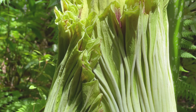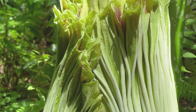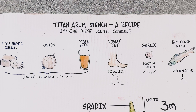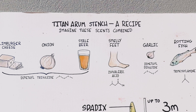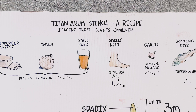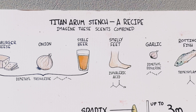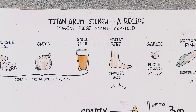The flower is open for 24 to 36 hours, then it will start to wilt and collapse. The famous stench is one of the reasons why the plant is so popular. It takes a great recipe to create this — imagine the scents combined: Limburger cheese, which has a strong odor from the bacteria added to the rind, onion, stale beer, smelly feet, garlic, and rotting fish.